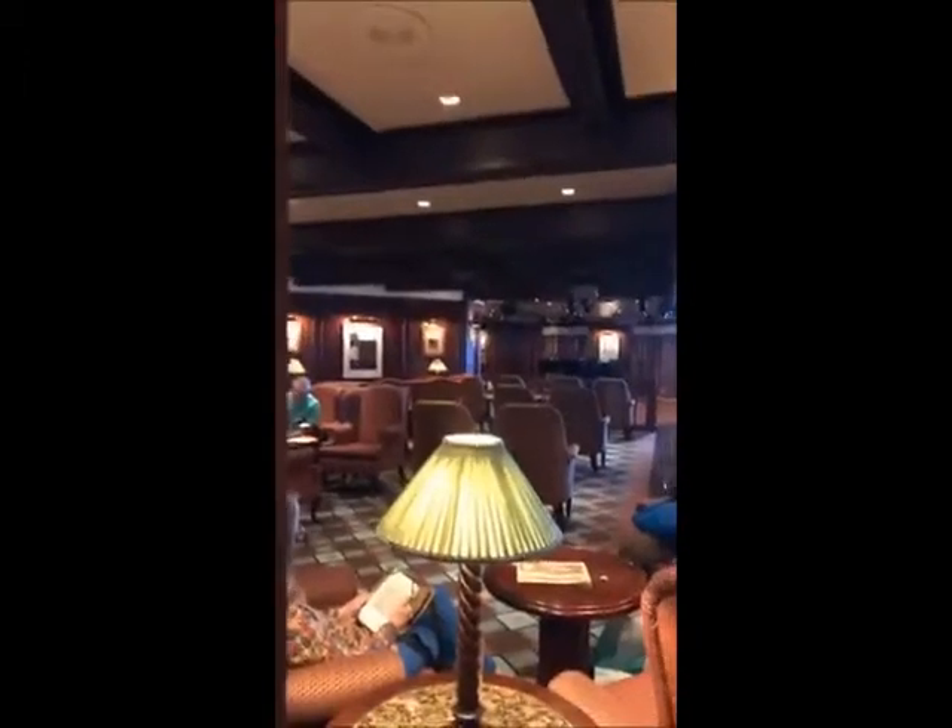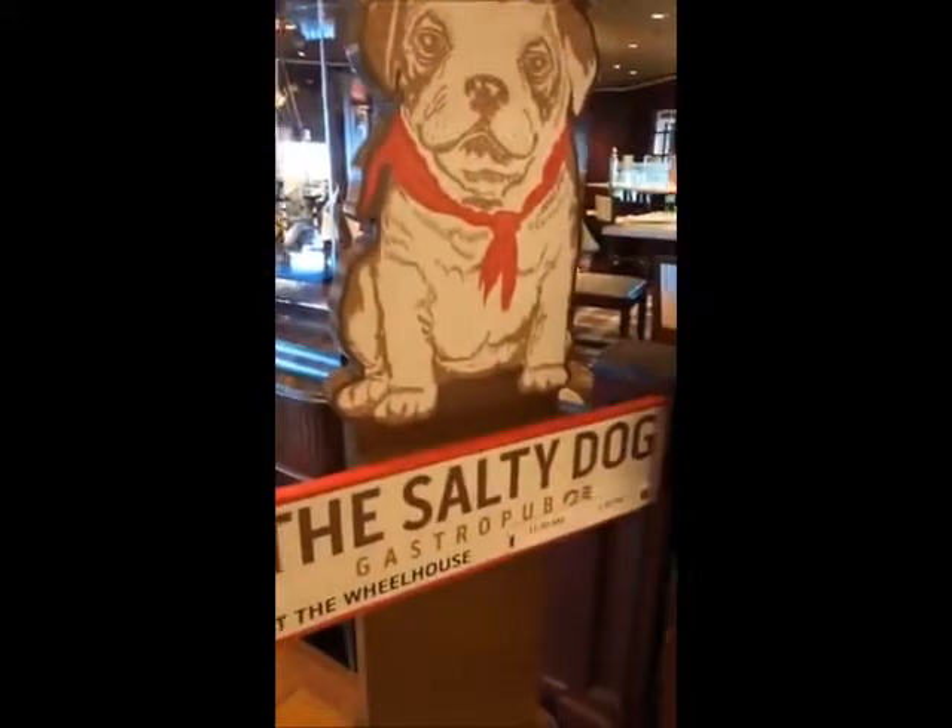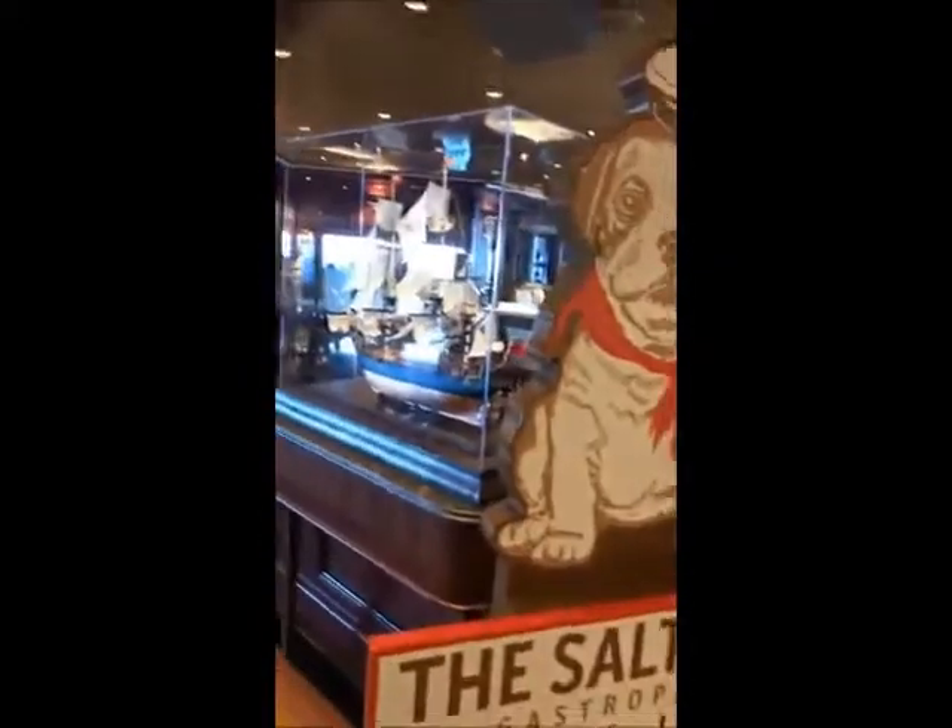Over this way there's another jewelry store called Effie that they're always promoting. On this side there's the Wheelhouse Bar, and they also do little presentations and different things in there sometimes. And on this side is the Salty Dog Gastropub, which is a pay restaurant I believe. I've not been in here, but I think they have fish and chips and chili. That's the Salty Dog.